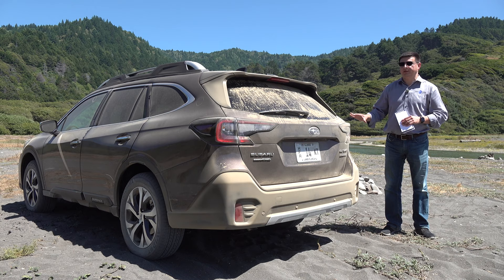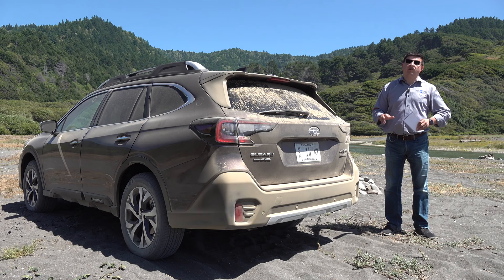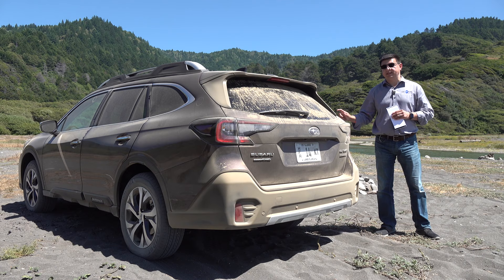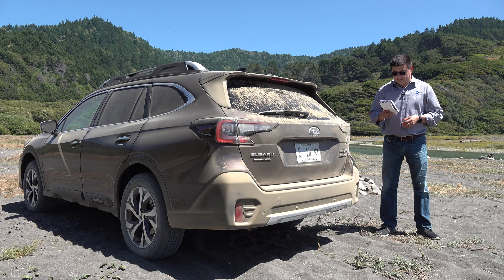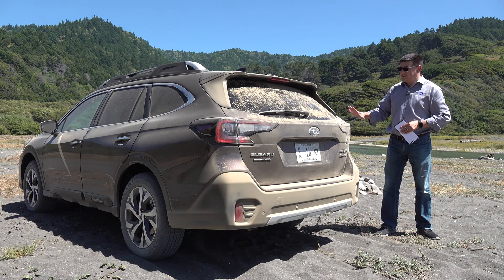As usual, for our full comparison section you'll have to wait until I can get my hands on the Outback for a complete week. But let's run through some competitor pricing. The Hyundai Santa Fe AWD with the naturally aspirated engine starts at $27,450. The Honda Passport AWD starts at $33,890. The Ford Edge starts at $31,990. The Nissan Murano starts at just over $32,000. A Jeep Grand Cherokee starts at $32,195, but that would only get you a rear-wheel-drive V6 model.